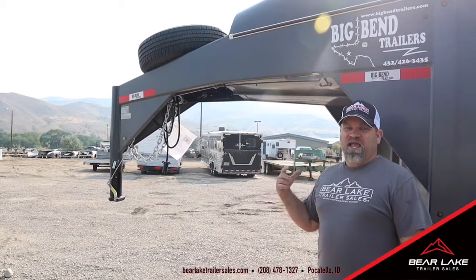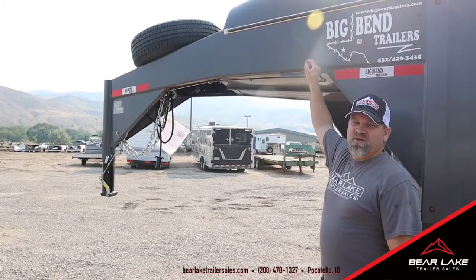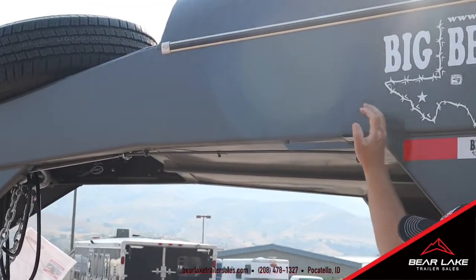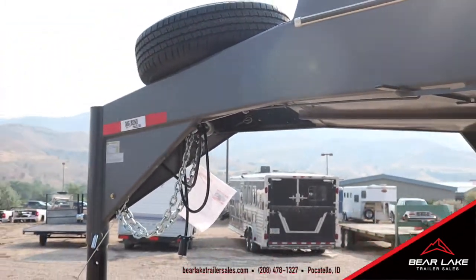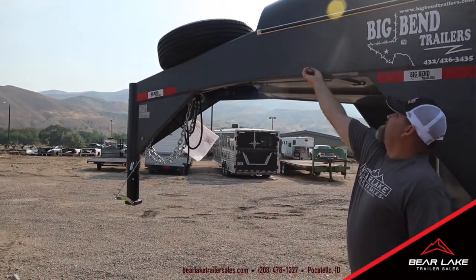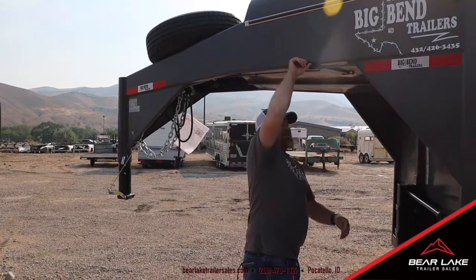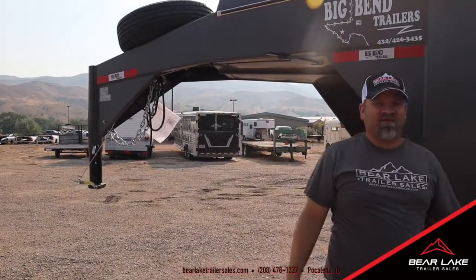So for a short fat guy like me, this is my favorite feature on the Big Bends. They actually have an automatic locking coupler so you don't have to jump up on the gooseneck anymore. Just flip it up there and that'll lock onto the truck. But you can release it that way as well.